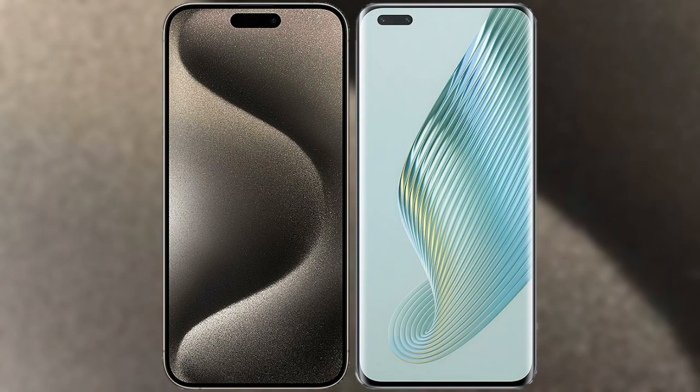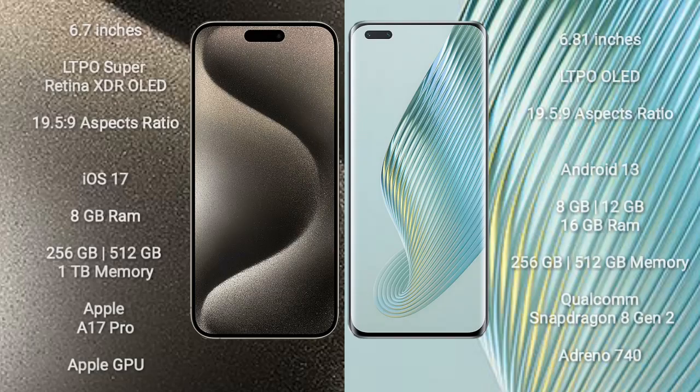I will compare the new iPhone 15 Pro Max with Honor Magic 5 Pro. iPhone 15 Pro Max comes with a 6.7-inch LTPO Super Retina XDR OLED display and aspect ratio 19.5:9. Honor Magic 5 Pro comes with a 6.81-inch LTPO AMOLED display and aspect ratio 19.5:9.